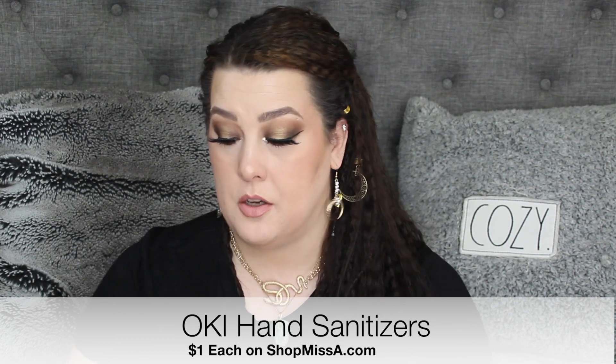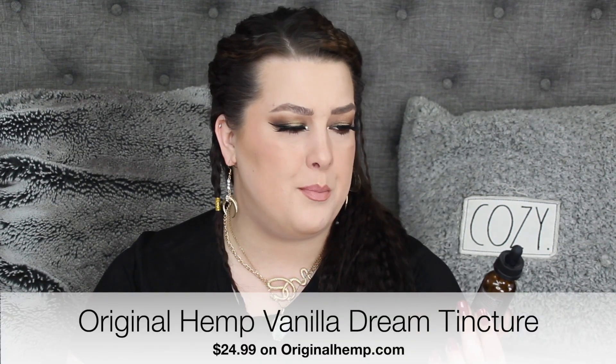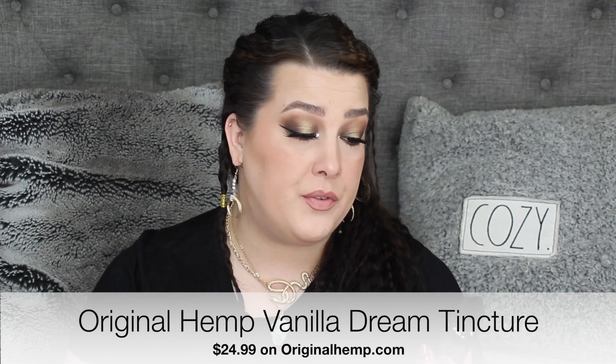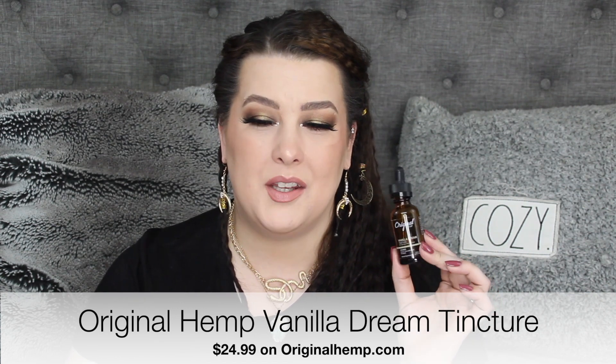I used up like three of the OKI hand sanitizers. You guys know I love the rose water ones — I just can't get enough. And I also used up this: it's from Original Hemp and it's their Vanilla Dream Tincture, which is a full spectrum hemp extract with 250 milligrams of active cannabinoids per bottle. I take probably like three dropfuls a day of this. It's very calming, helps a little bit with the chronic pain that I have — just one more thing added to the pile of things I'm taking after having Keegan and getting back to normal.